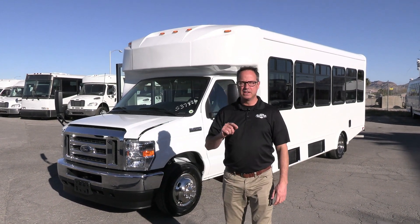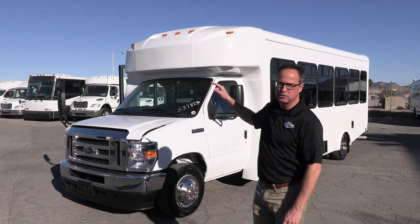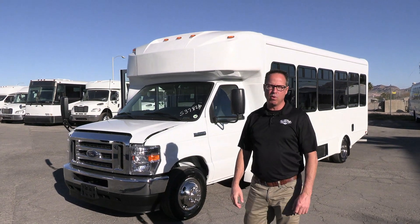Hey everybody, it's Las Vegas Bus Sales. Johnny Ringo here, excited to show you a brand new shuttle. That right there is a 2024 El Dorado on an E450 chassis by Ford.